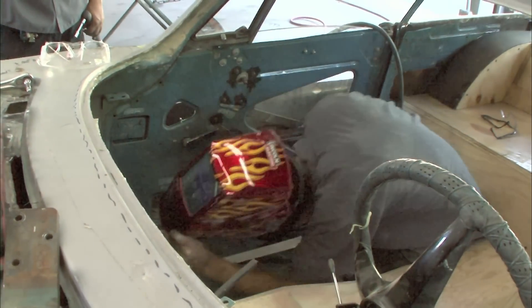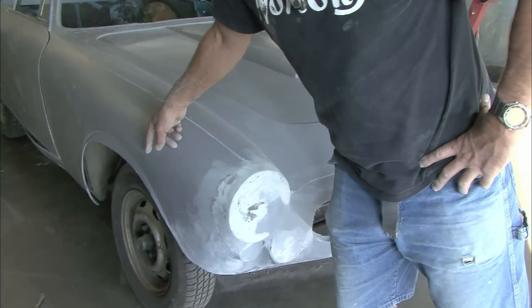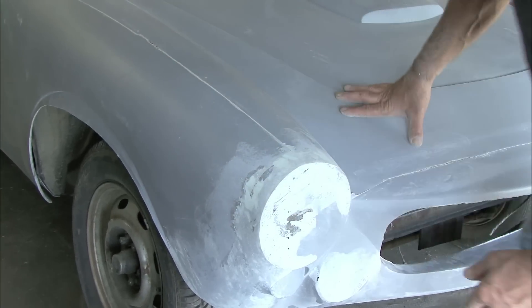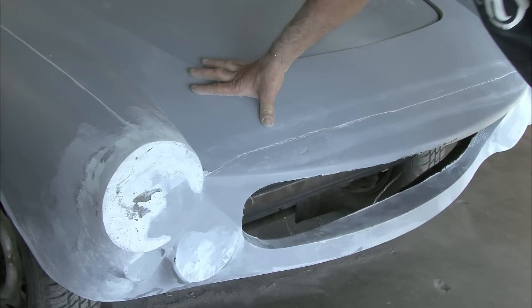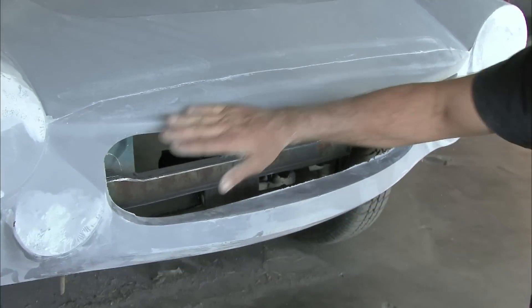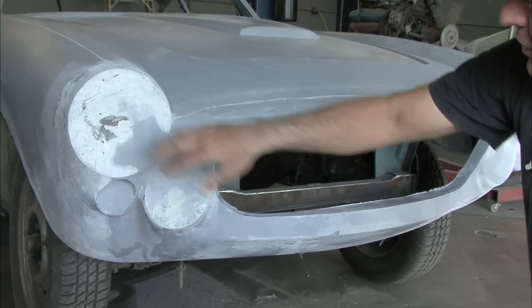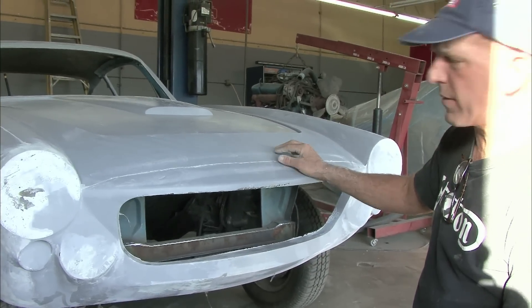The Ferrari has a nose that projects farther forward than the Volvo did, so we extended the Volvo body. We built up a plywood and MDF structure and filled it in with resin and sculpted all these. This is where the Ferrari fog light, the Ferrari turn signal, the headlight, and the famous Ferrari egg crate grill and the prancing horse emblem would go.